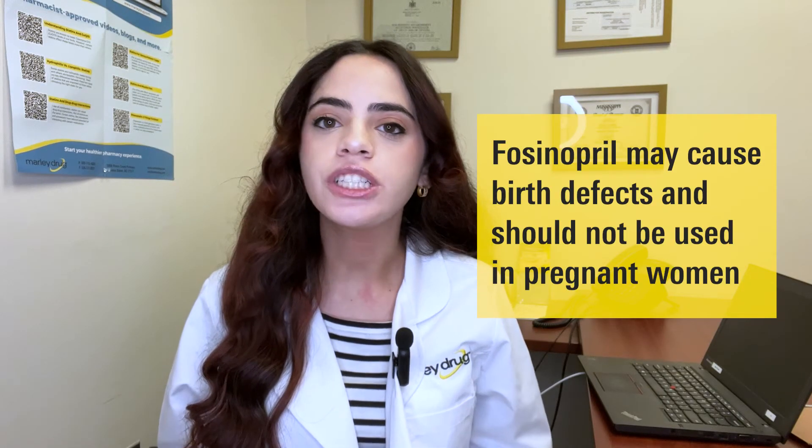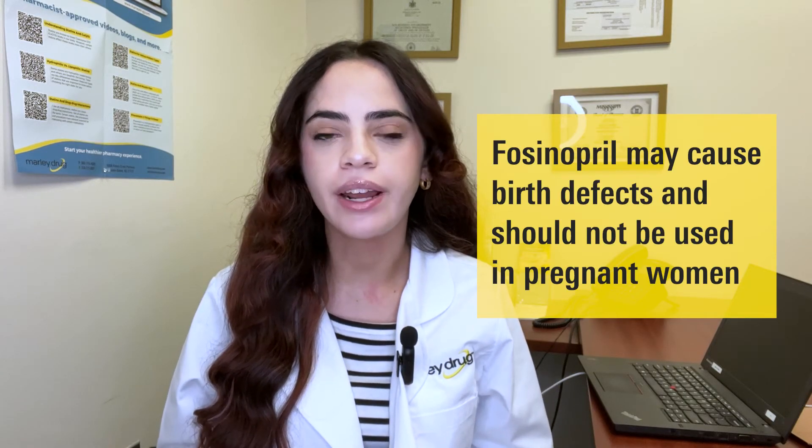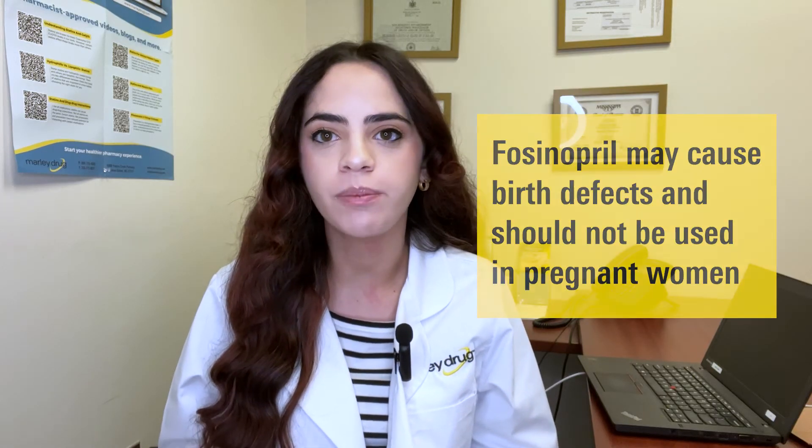It's important to know that this medication may cause birth defects or a miscarriage and should not be used if you're pregnant. Stop using Fosinopril and tell your doctor right away if you become pregnant, because this medication can cause injury or death to your unborn baby. Ask your doctor for a safer medication to use both before and during pregnancy if you intend to become pregnant.